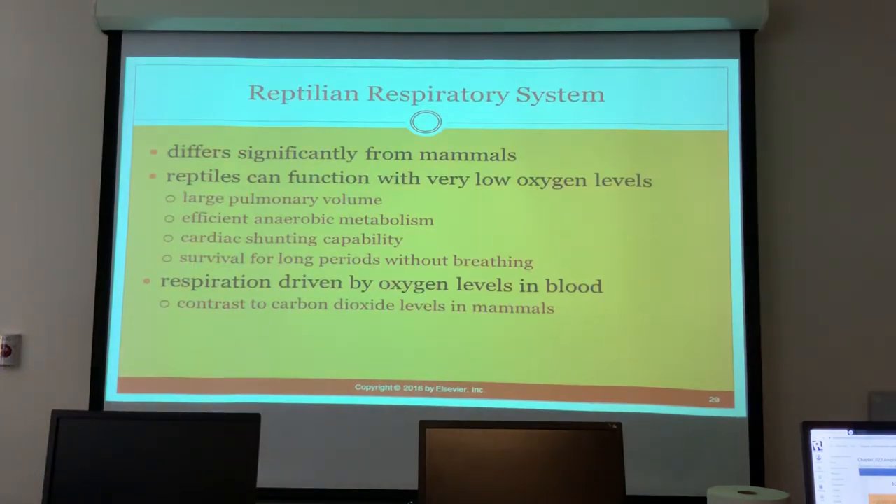The respiratory system is very different from mammals. Reptiles and amphibians can function with very low oxygen levels — they have large pulmonary volume and a very efficient anaerobic metabolism, meaning they can operate without oxygen. They have cardiac shunting capability, allowing them to survive for long periods without breathing. Respiration is driven by oxygen levels in the blood, in contrast to carbon dioxide levels driving respiration in mammals.